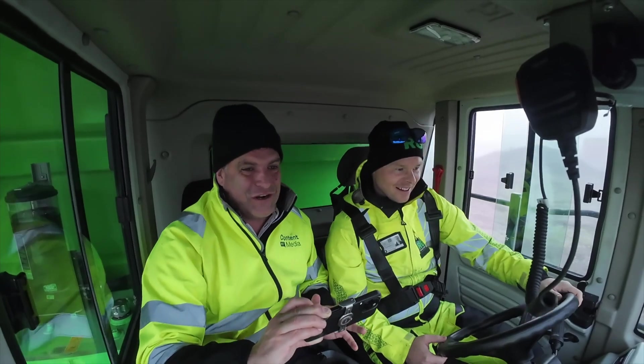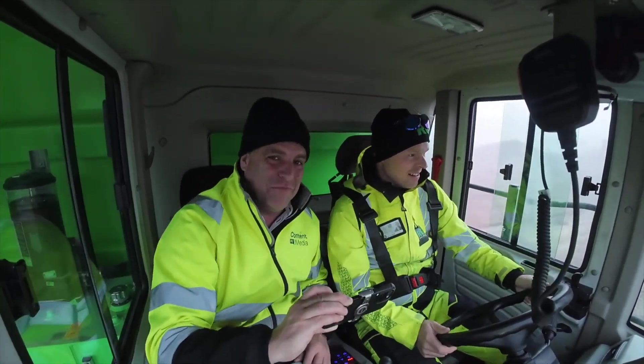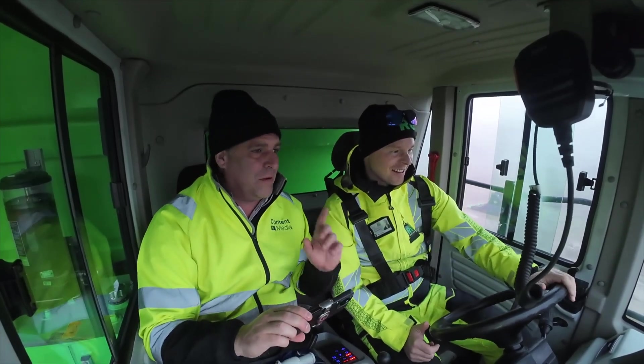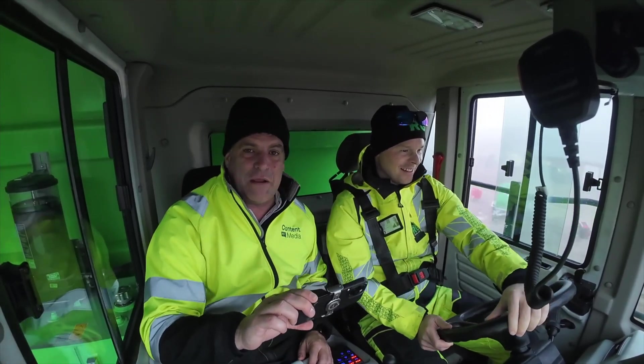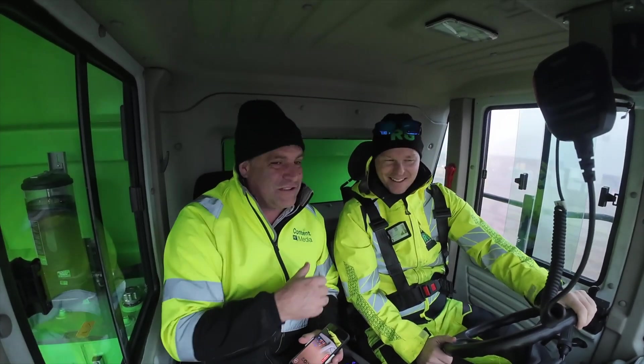So there we go — this is my first ever electric off-highway truck, in tandem with my new guru of electrification, Kim from the rental group. That's brilliant! It's time to stop this machine, and then I'm going to get some footage of it actually being loaded by the excavator so we can match that in to what we've been doing today. Thanks very much, cheers!